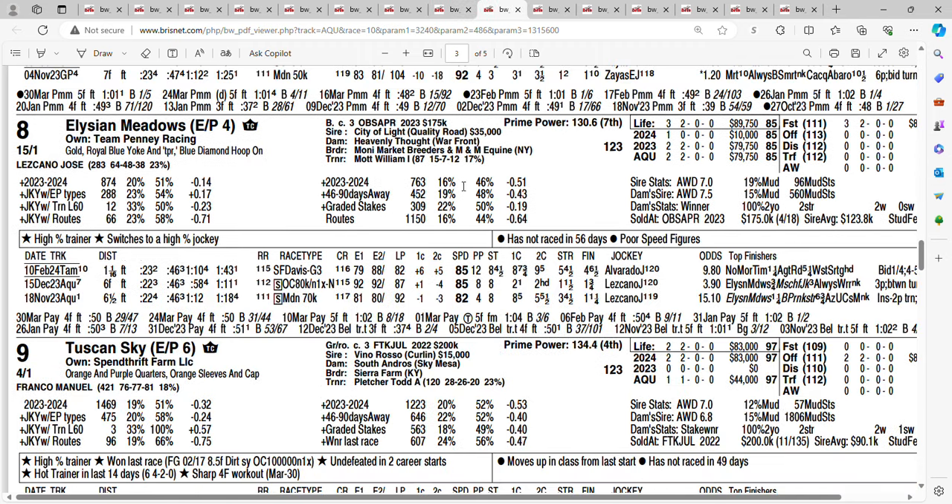Let's take a look at the eight horse at 15-1: Illusion Meadows, trained by Bill Mott. Won his debut at Aqueduct at six and a half furlongs, then next time out, another sprint, won in an allowance race. Then they stretched him out at Tampa in the Sam F. Davis, finished fourth beaten by six and a half. I do not like those speed figures. But you're getting 15-1 on the eight horse, Illusion Meadows.